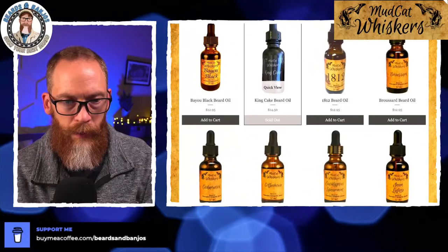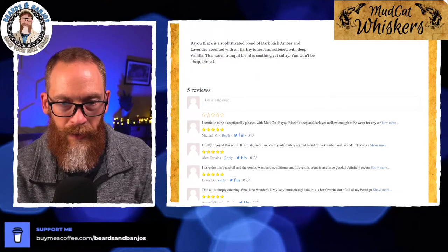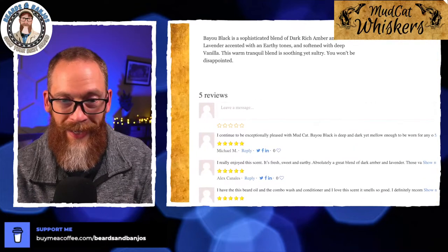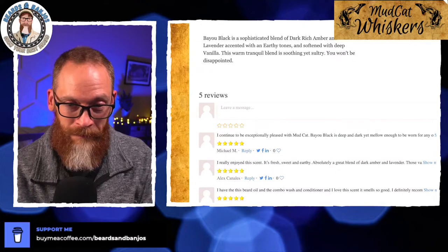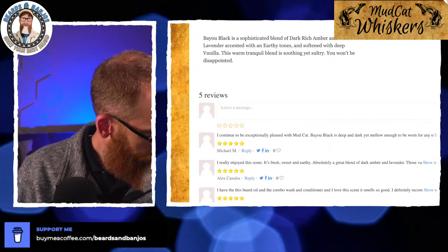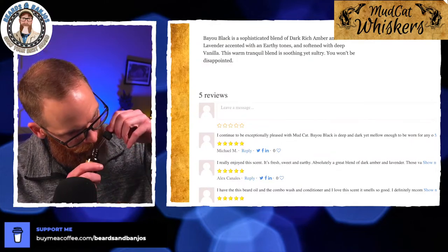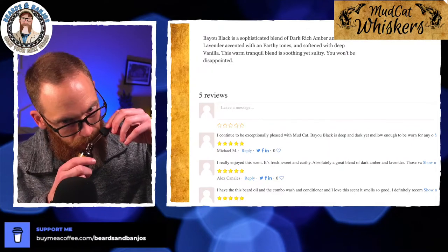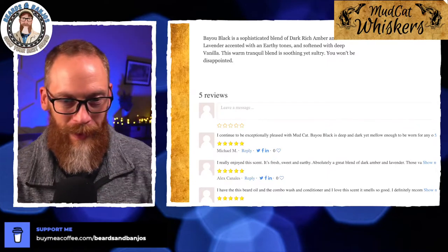Bayou Black — the one I've got in the wash and conditioner as well — and that one is amber, then lavender, with earthy tones softened with deep vanilla. Man, that does sound smooth. I don't like lavender when it's really forward, but let me go back and smell it in the oil. I definitely get the vanilla and the amber. I don't get lavender, which is good for me — but that's definitely good.